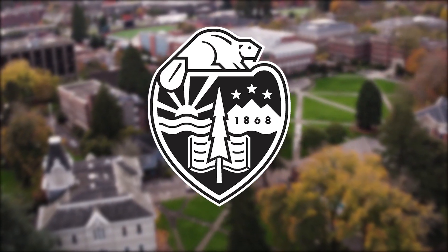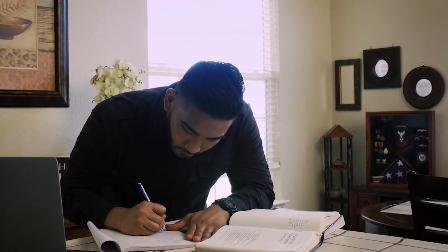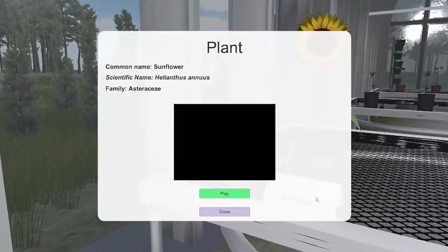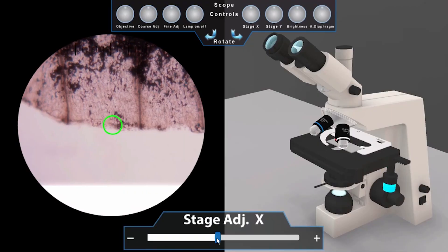Biology has always been a core subject that is particularly difficult to teach fully online, given that students are typically required to spend at least some time in a lab. But that is no longer the case at Oregon State University, where faculty are now leveraging interactive three-dimensional simulation technologies to embed a virtual microscope into their online courses.